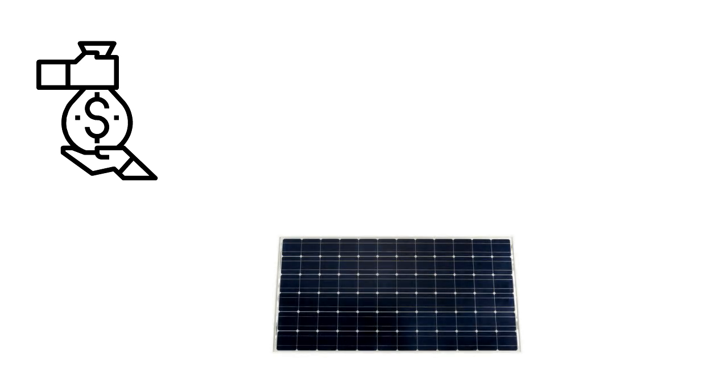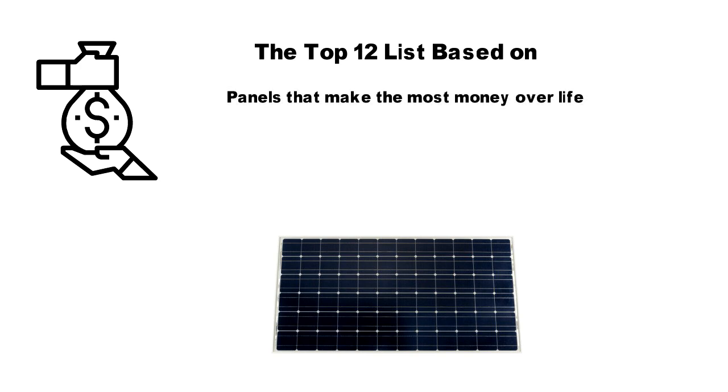They are not necessarily the ones that will cost you less upfront. Similarly, the only advantage of high efficiency is that the panels will cover a smaller area for a particular amount of system capacity. It does not play a part in payback period.